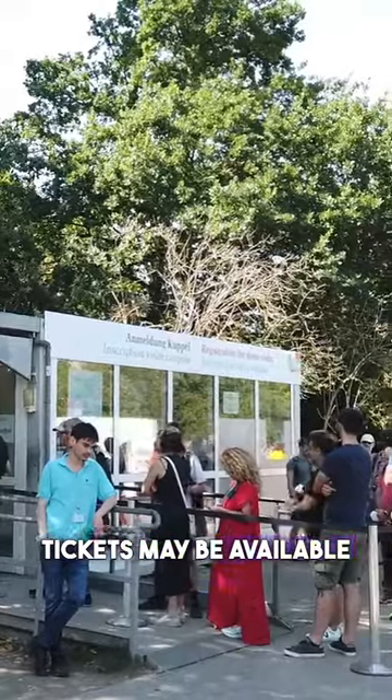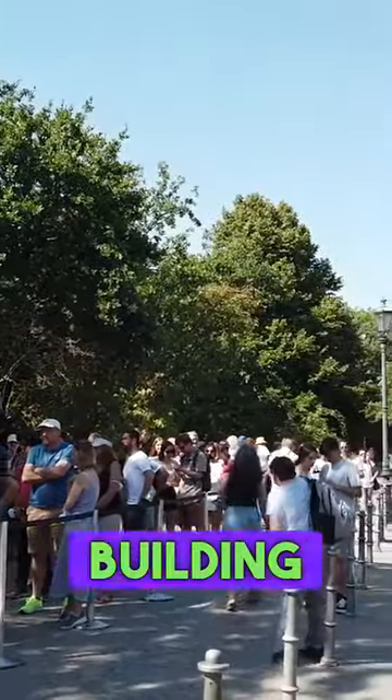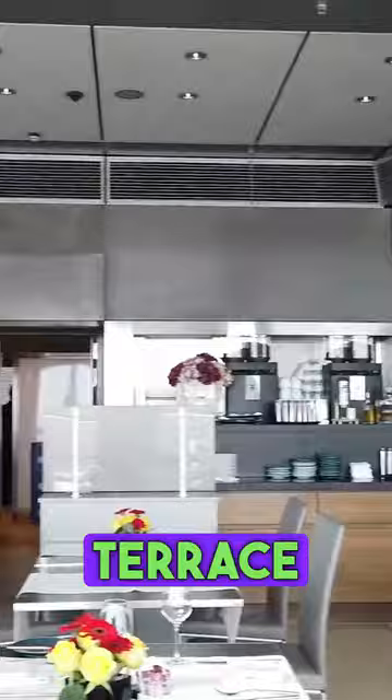Last-minute dome tickets may be available at the Visitor Services Center, which is located just to the south of the Reichstag building on Schneidermanstrasse. Another alternative is to make a reservation at Käfer, the restaurant located on the terrace at the top of the Reichstag.